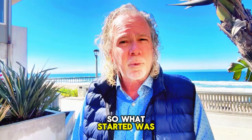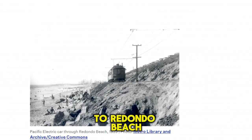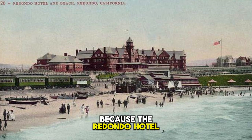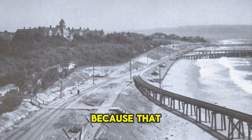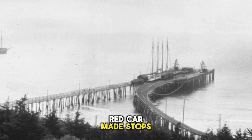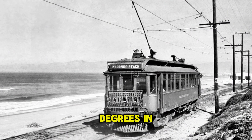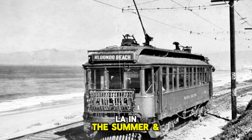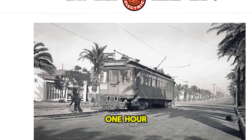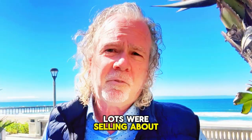What started it was the red car — the electric trolley bringing visitors from LA to Redondo Beach, because the Redondo Hotel was in its heyday in the 1880s when that was the port of LA. They had three piers — that's another video. The red car made stops further north: the pier, Manhattan Beach, and then Hermosa Beach. Imagine over 100 degrees in smoggy LA in the summer, then one hour down the coast with salty air and 75 degrees. Lots were selling in the $50 range.